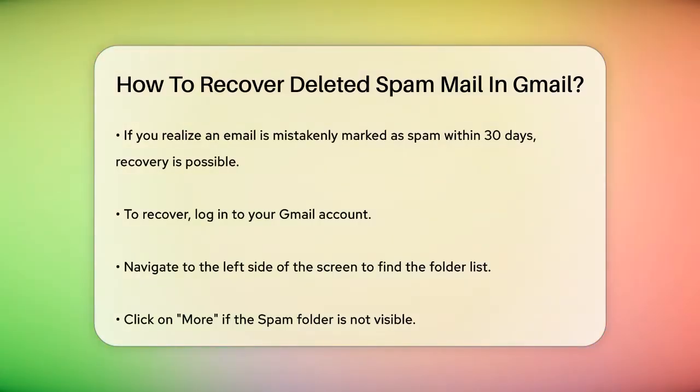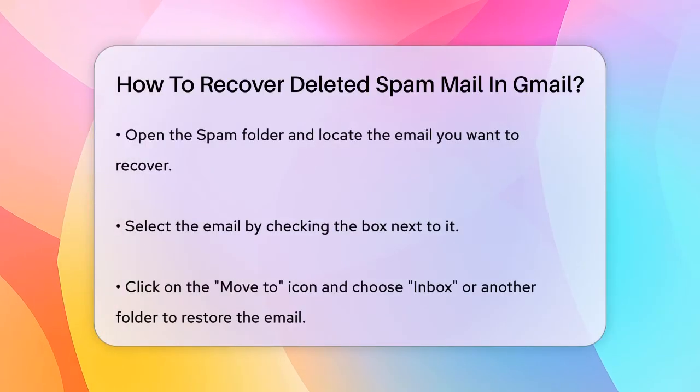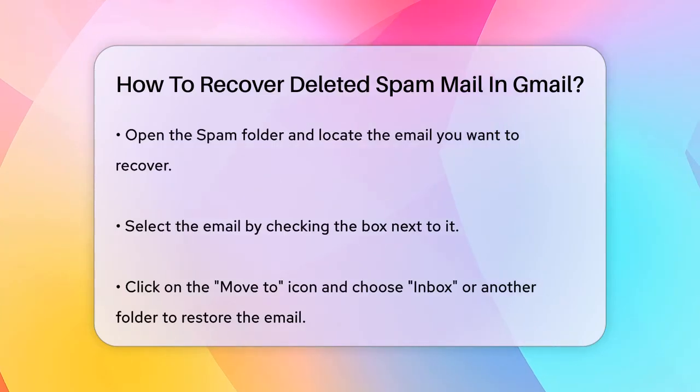Log into your Gmail account and navigate to the left side of the screen where you see a list of folders like Inbox, Sent, and more. Scroll down and click on More if you don't see the spam folder immediately. Once you find the spam folder, open it and look for the email you want to recover. Select the email by checking the box next to it, then click on the Move To icon at the top. From the drop-down menu, select Inbox or any other folder where you want to move the email. This will restore the email from the spam folder to your chosen folder.